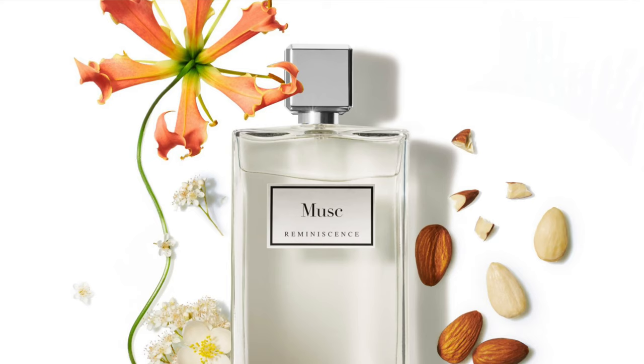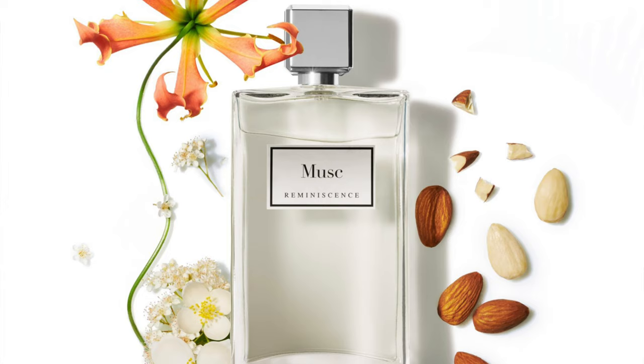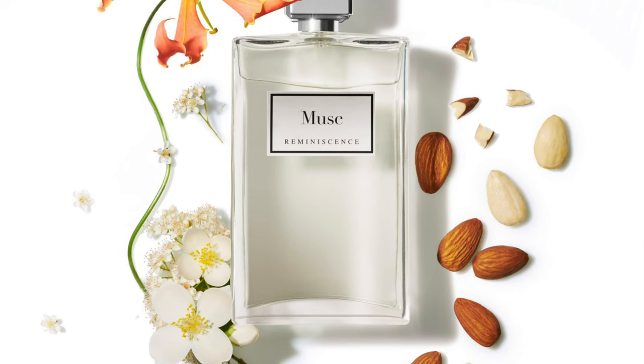Moving on to the House of Reminiscence — it's Musk. Once again, white musk with coumarin, amber, almonds, powdery notes, ylang-ylang, and white flowers. White musk is very clean, but adding other things makes the fragrance complex. If you want something simplistic, go with a simple take on white musk. If you want something more substantial, this one has coumarin — basically tonka — plus almonds, amber, ylang-ylang for a tropical yellow floral touch, and white flowers.